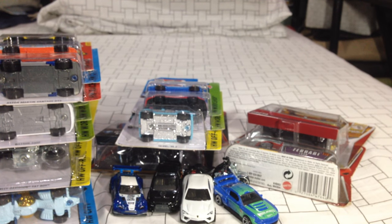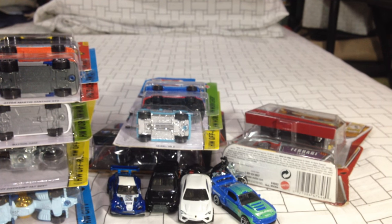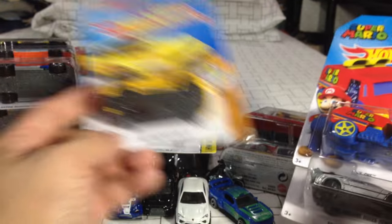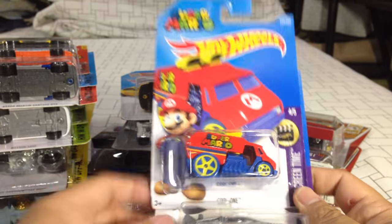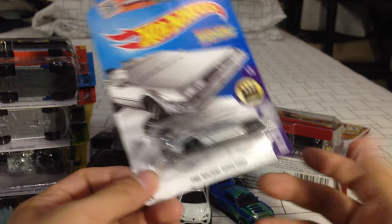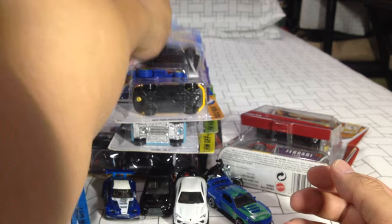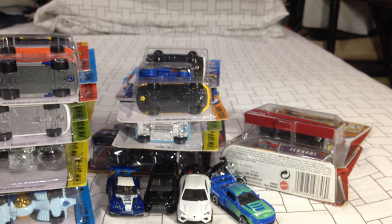On to the C case for 2016. I was surprised that the C case had actually made it to Manila way before Christmas — I was expecting it to come out after Christmas. But a supplier worked overtime and the C case is here, with some carryovers from the B case. The 2015 Ford Mustang — we'll keep that one MOC. The cool one: Super Mario. And of course, the Time Machine Hover Mode. I can't get enough of this car — this is just so amazing. I hope I can get the retro entertainment version.